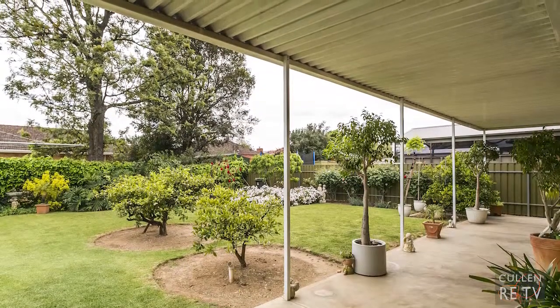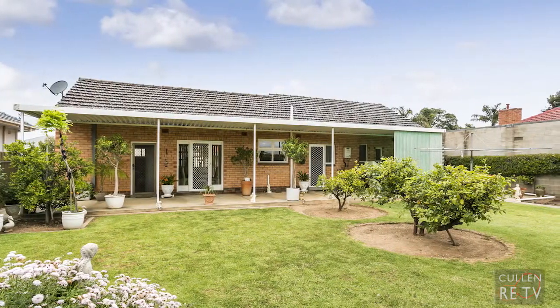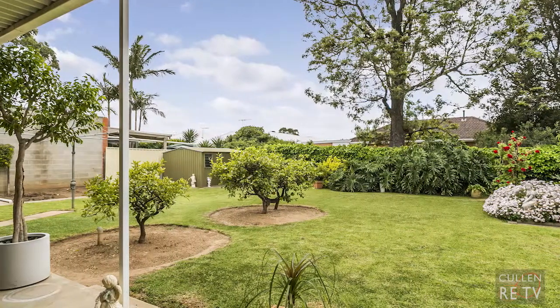The rear has a veranda outdoor entertaining area and looks out over the beautiful north-facing rear garden. I hope you've enjoyed the tour. This home certainly has so much to offer, and it's all here in such a convenient location.